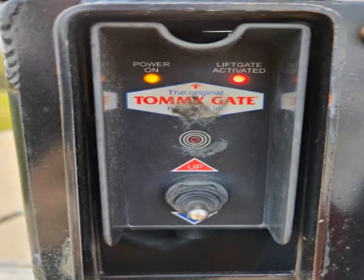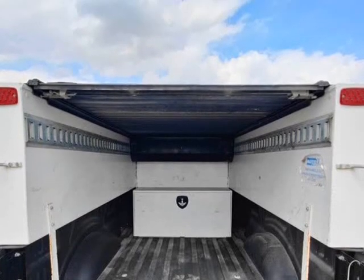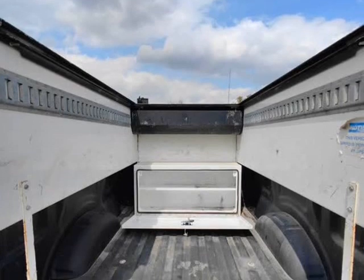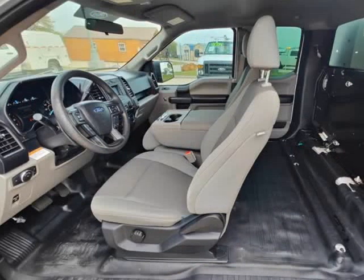245-70-17 all-terrain tires, AM/FM auxiliary radio with Bluetooth, steering wheel controls, cruise control, backup camera, reverse sensing system, and dynamic hitch assist.